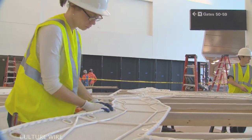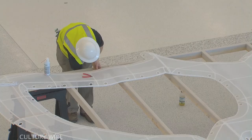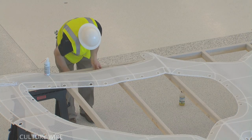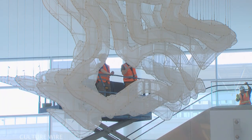It's called Shade Cloth. It has this crazy way of looking translucent and transparent depending on how the light's hitting it. It really, really behaves in a really magical way.